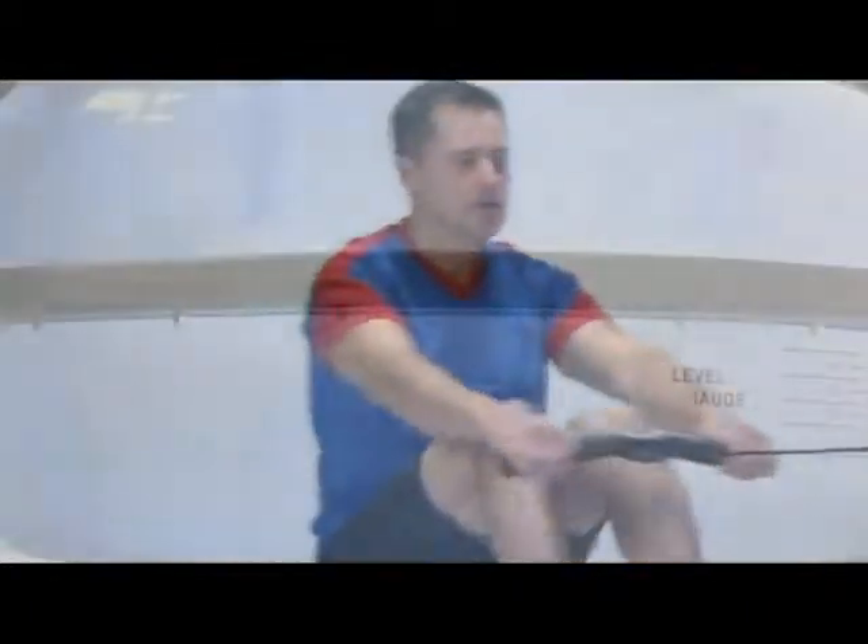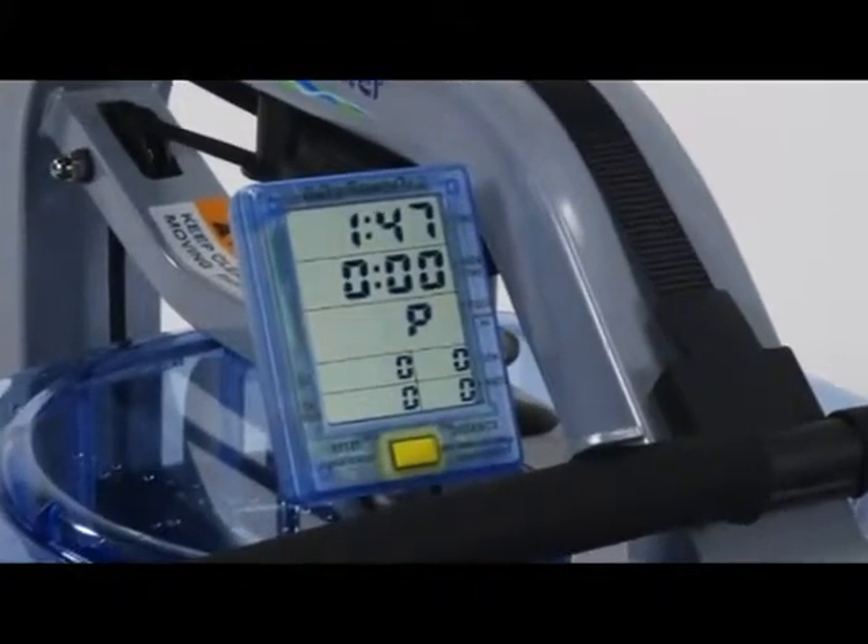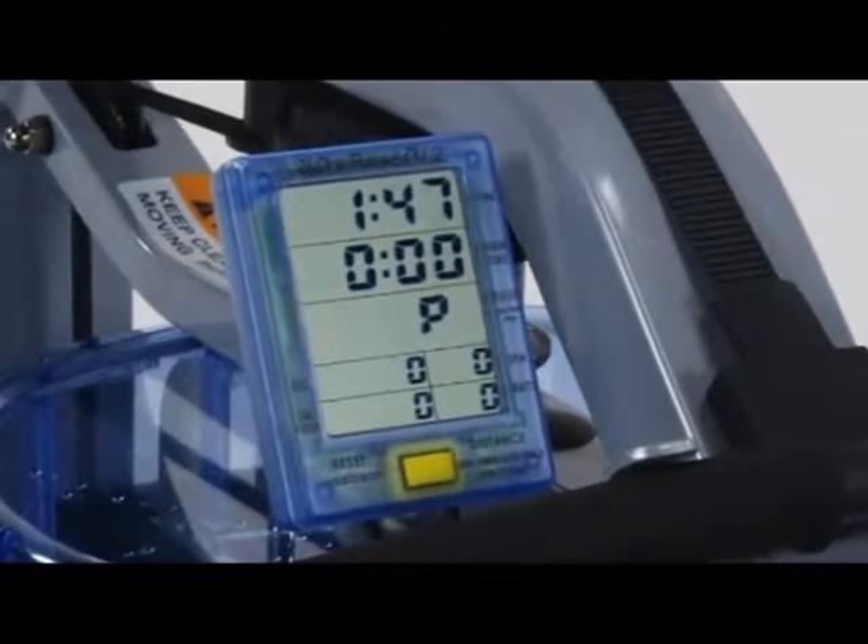Our polycarbonate tank with marine-grade stainless steel internals is built to last and contributes to the sight and sound experience of real on-the-water rowing. The computer on the Pacific Rower gives interactive feedback including constant readouts of time and distance.